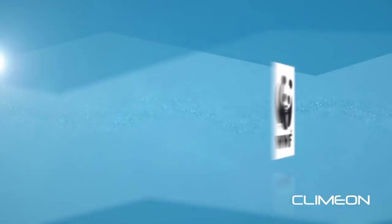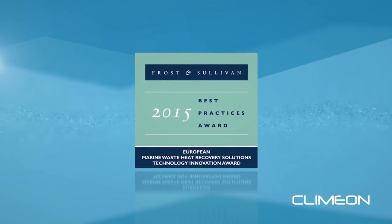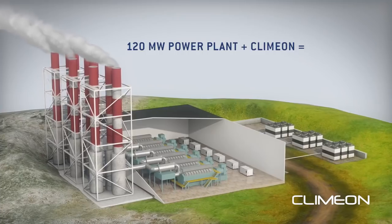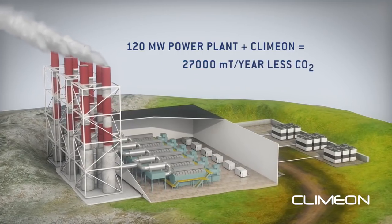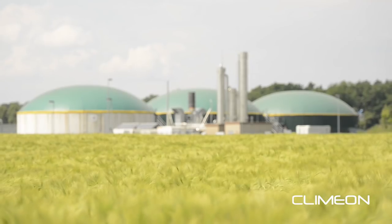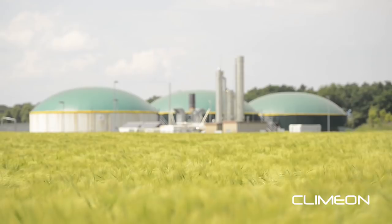Clamon has been honored by the World Wildlife Fund as a climate solver and has received the Global Frost & Sullivan Award for its technology innovation. By utilizing the Clamon system, a 120 megawatt power plant can reduce emissions by more than 27,000 metric tons of CO2 each year — not only reducing energy costs, but also creating a positive impact for our environment.